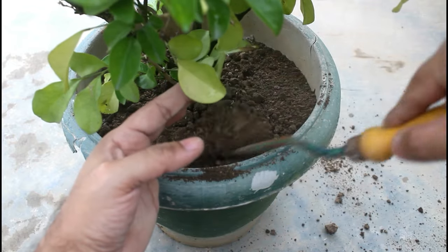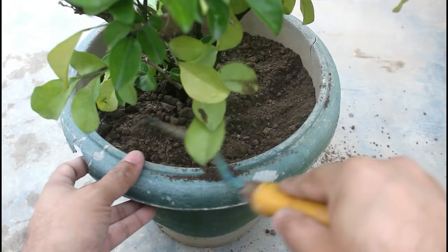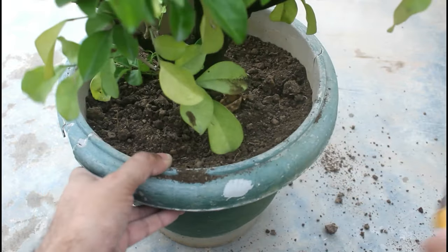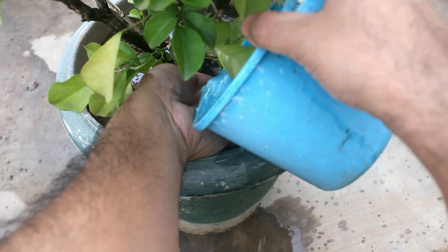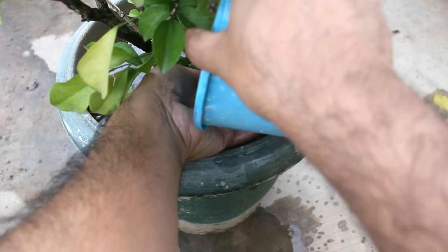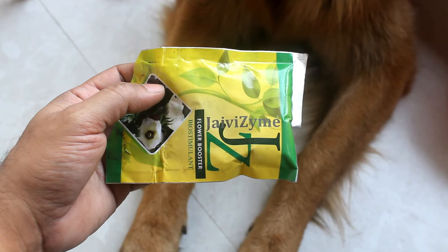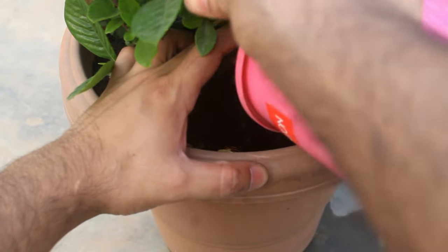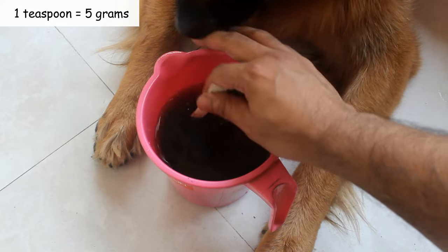We can repeat feeding once every 45 days to 2 months, starting from the end of January through September. No need to feed during the winter dormancy period. I also apply a third component — potassium humate — once every 25 to 30 days to avoid losing buds. Start applying as soon as the plant begins producing new buds, at a dose of 2 grams per liter of water.